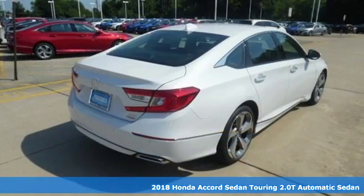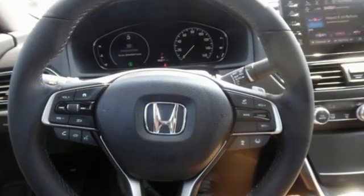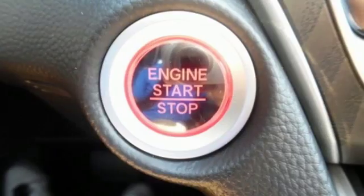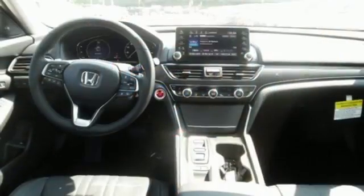It boasts an impressive list of features, like these: Integrated Navigation System with Voice Activation, Power Tilt-Down Heated Mirrors, Heated and Ventilated Leather Bucket Seats, Auto-Dimming Rear View Mirror.